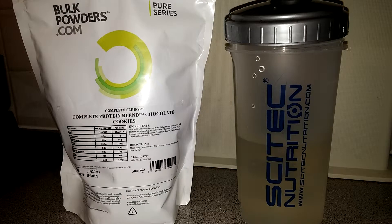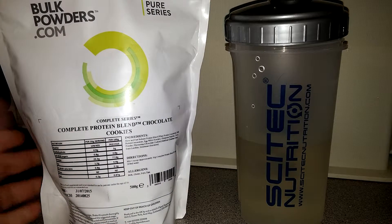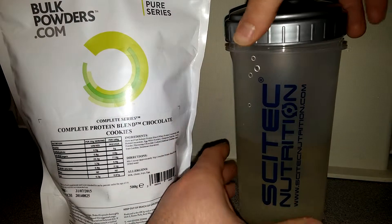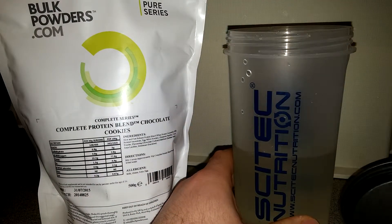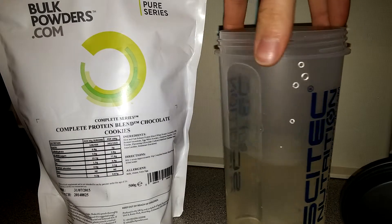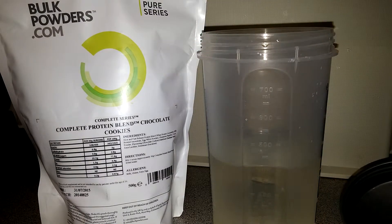So this is obviously my mix test, and I haven't used it yet. This is the chocolate cookies flavor, which is probably the best sounding flavor they have at the moment. I'm going to have two scoops with 400 milliliters of water.